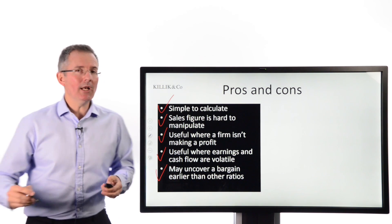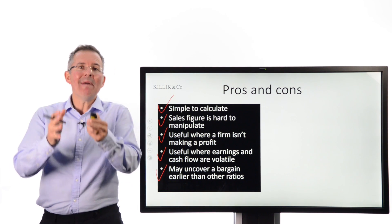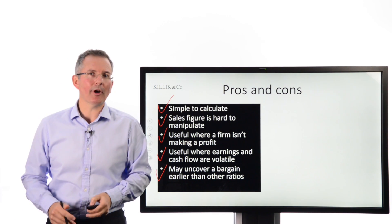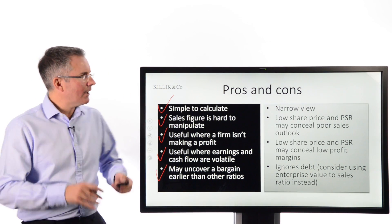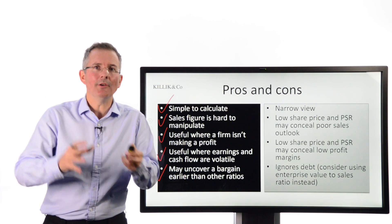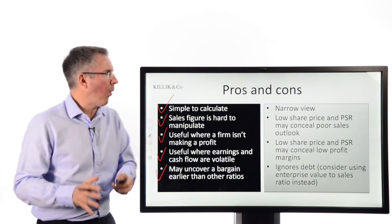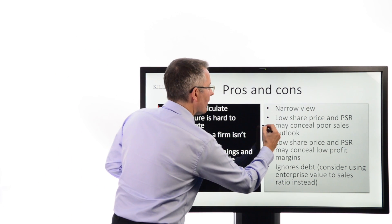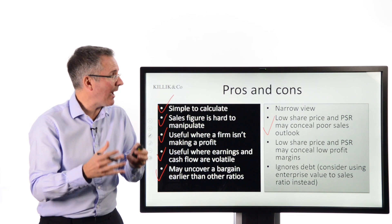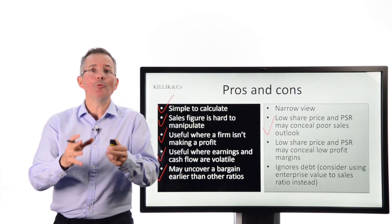It may also uncover a bargain earlier than other ratios — firms which are growing quite aggressively may show that through the price-to-sales ratio before it comes through in other numbers. On the con side, it's a narrow view. You are literally relying on the sales number as your main driver of value, and some people say it really is putting all your eggs in one basket. Also, a low share price and price-to-sales ratio may conceal a poor sales outlook.